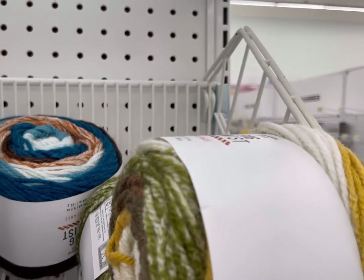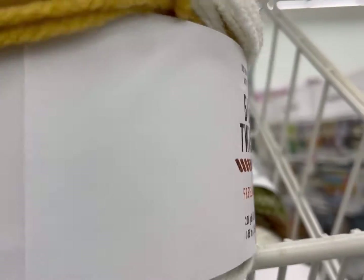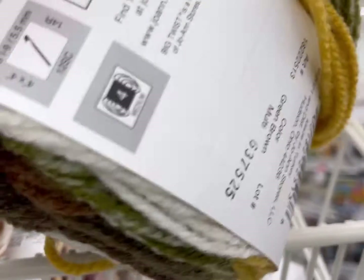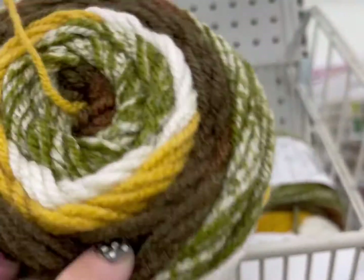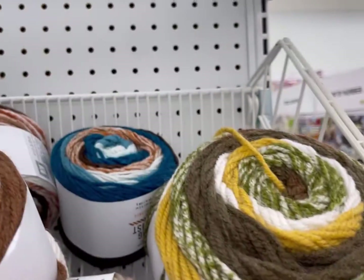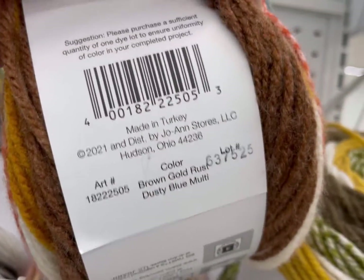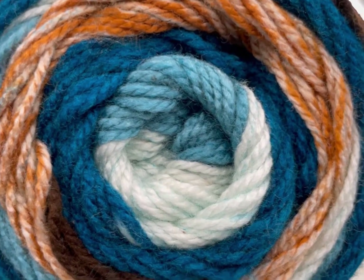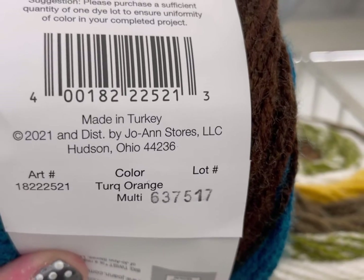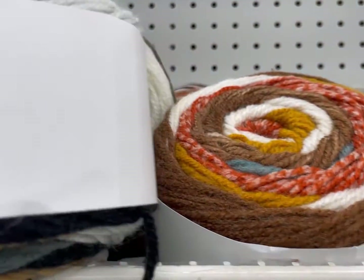Moving on to yarns I liked more. This is Big Twist Freelance, 206 yards, 100% premium acrylic, and it is a four weight. These are a very nice fall color palette. If you'd like to see more of my Shop With Me's for fall 2021 yarns, I'll put my complete playlist down below so you can see all the new releases I've found in store this year. This is the color Turquoise Orange Multi — Big Twist, phoning in the names again. I wish people would be a little bit more creative.